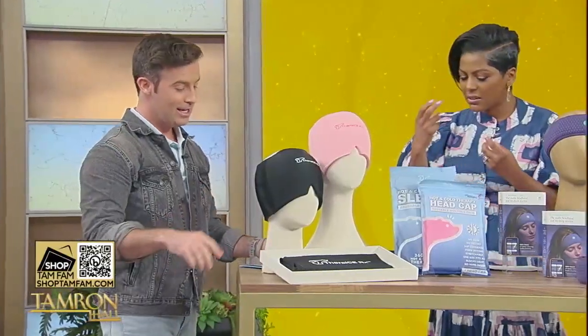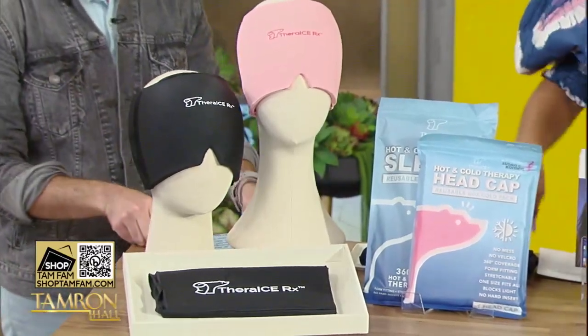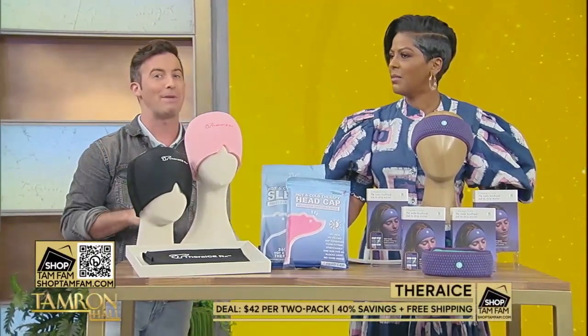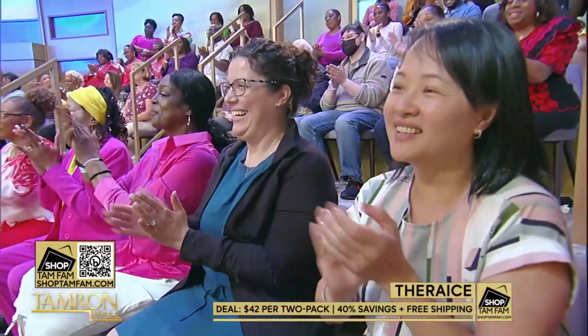It just took the tension off my head. We've also got the hot and cold therapy sleeve, which you can put on your elbow, your knee, wherever you need a little extra help — if you're working out and need support there. Survey says: 40% off two packs and free shipping. I love it.